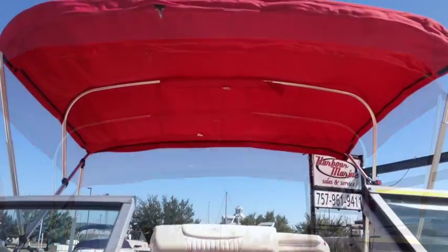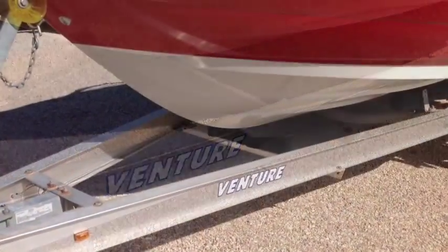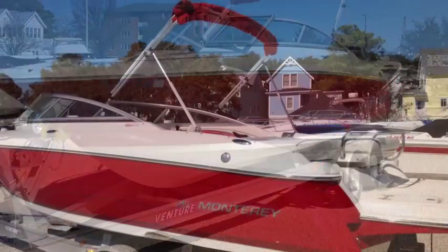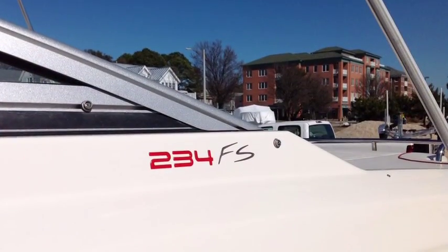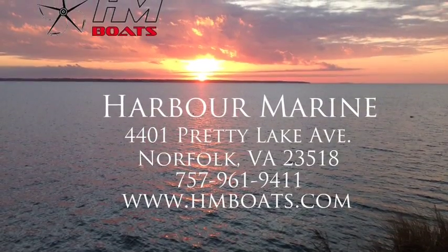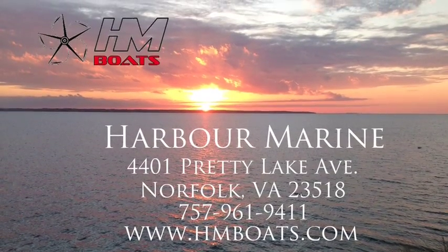Finally, it comes with a Rio red Bimini top and is loaded on a Venture tandem axle trailer. So that's it for the 2007 Monterey 234FS. If you'd like more information, be sure to call the friendly folks at Harbor Marine. For HMBoats.com, this is Mike saying have a great day on the water.